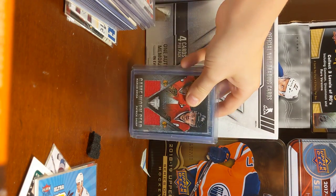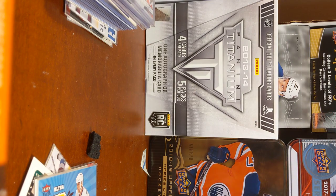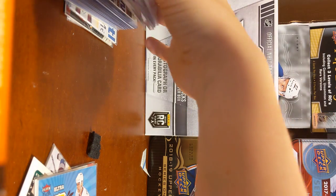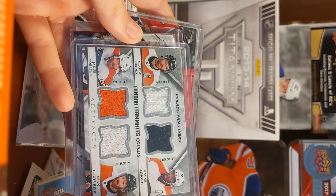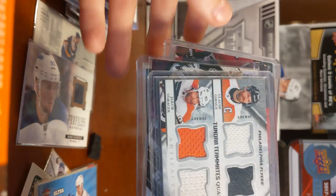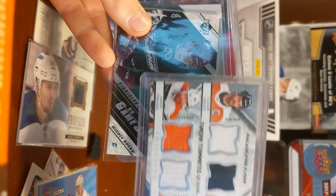I'm going to go with a new background for next video. From Artifacts — oh crap, my camera is so bad. Whatever. Jakob Voracek, Claude Giroux, Wayne Simmons, Sean Couturier, out of 99.